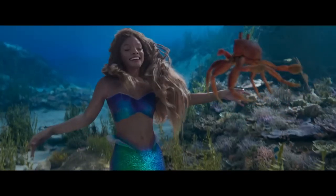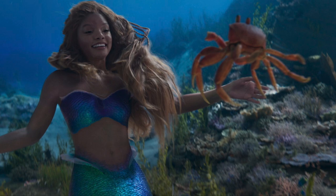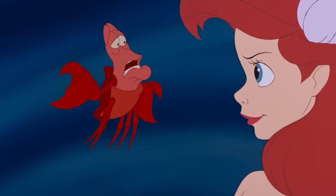The second last shot is Ariel with Sebastian. I feel that this may be the beginning of Under the Sea, with him telling her that the human world is a mess.